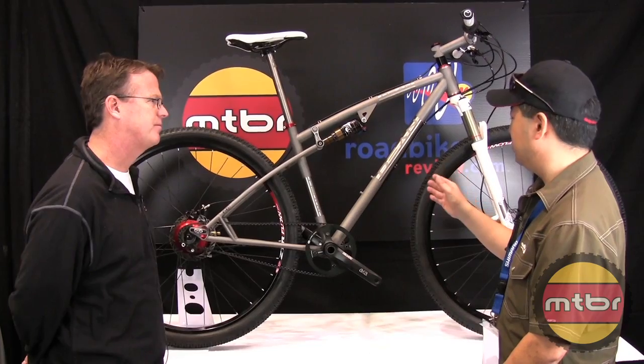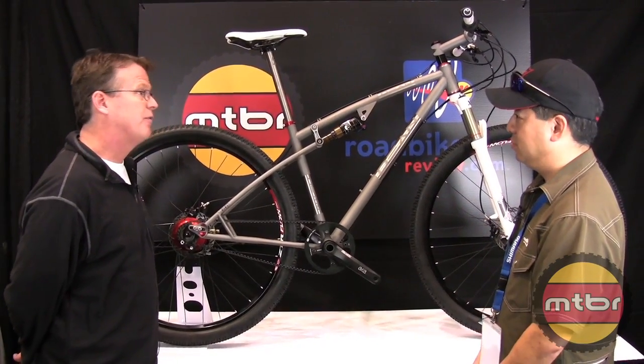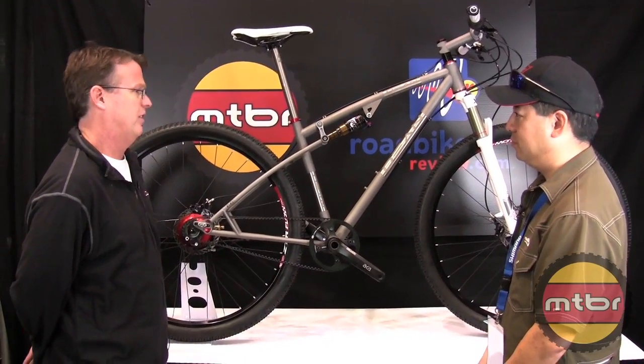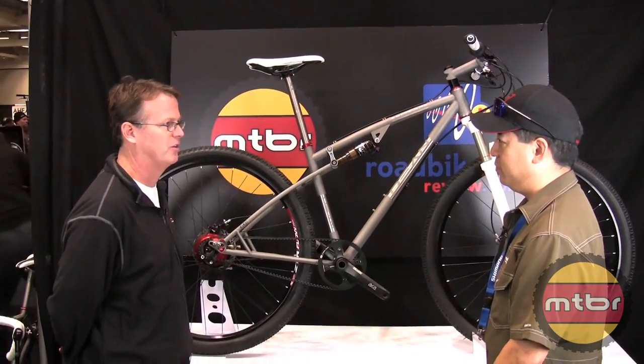Is this a completely custom model or is it production? I do most of my stuff custom now — all of it build to order — but we do have stock templates that people pull from, and we can tweak it from here, tweak it from there.